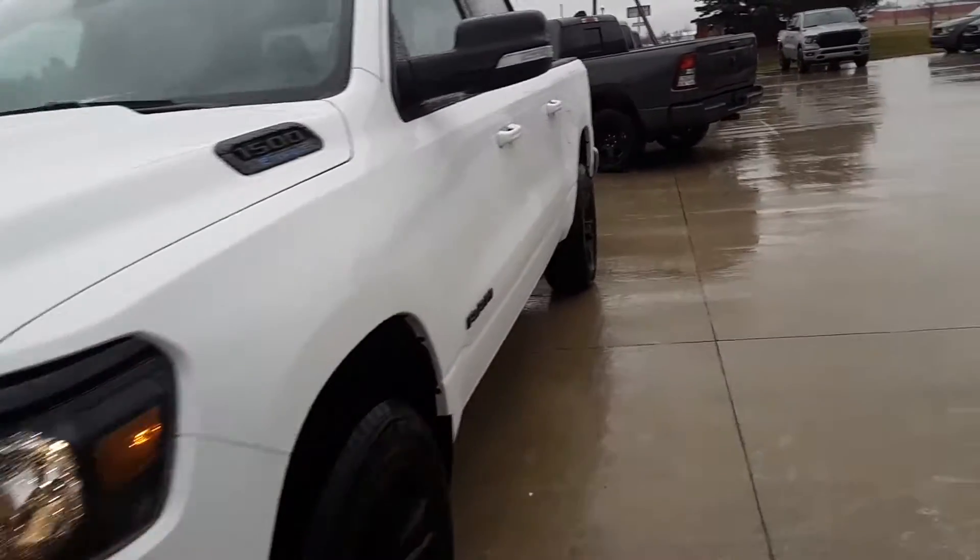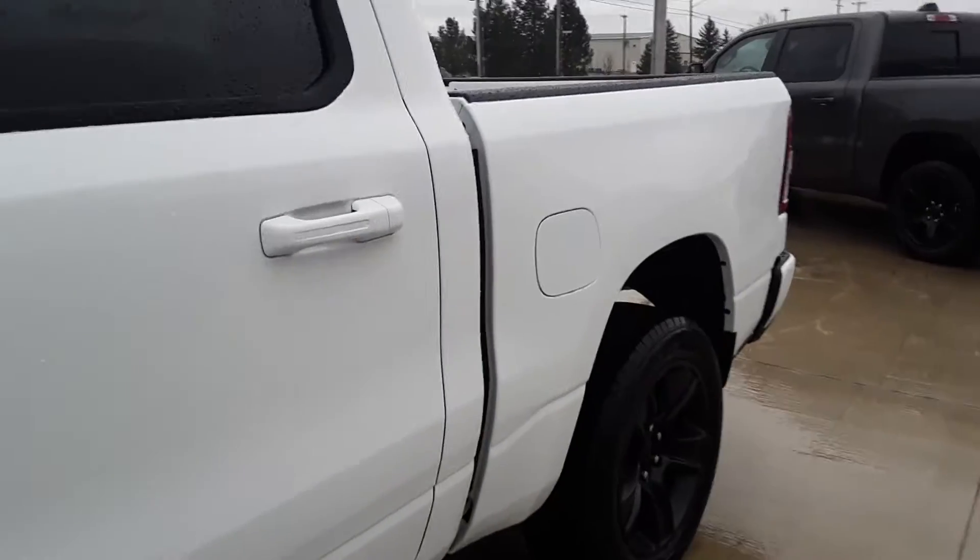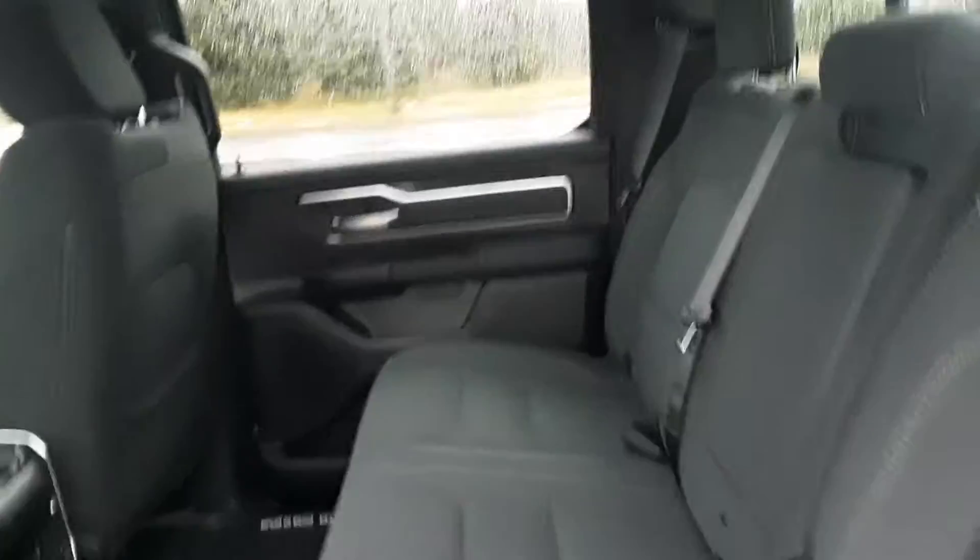That's the outside — let's check out the inside. This does have the Ram bins for some extra storage.